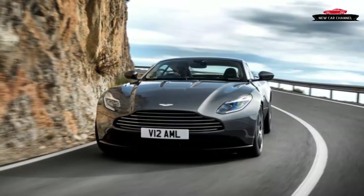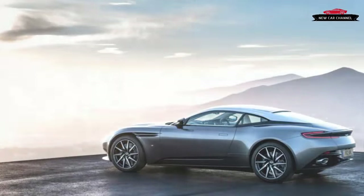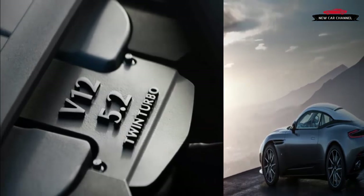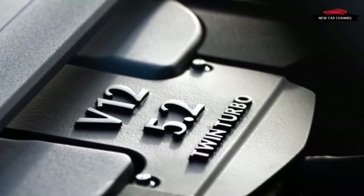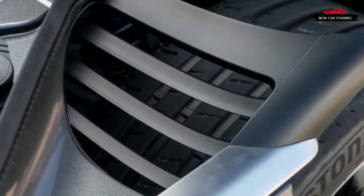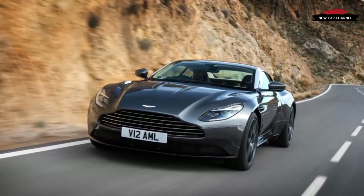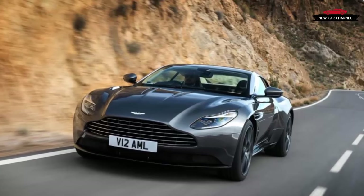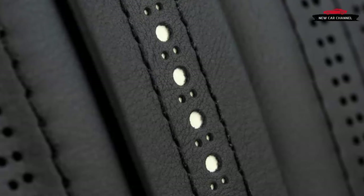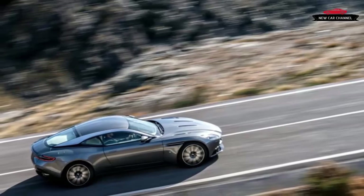Beneath it all is the new 5.2-liter twin-turbo V12 that replaces the old naturally aspirated 5.9, which still powers the more expensive Vanquish. Like the 5.9, the 5.2 comes via Ford's Cologne, Germany plant, but Palmer swears up and down that Aston did the engineering. "We had a choice between doing a new V12 or a new V8, so we picked the 12 for the DB11, and are sourcing the 8 for the Vantage from a partner," he said, referring to Mercedes. Just two minor parts carry over from the 5.9, making the 5.2's 60-degree block and four-valve, port-injected cylinder heads into a wholly new engine, as far as Palmer is concerned.